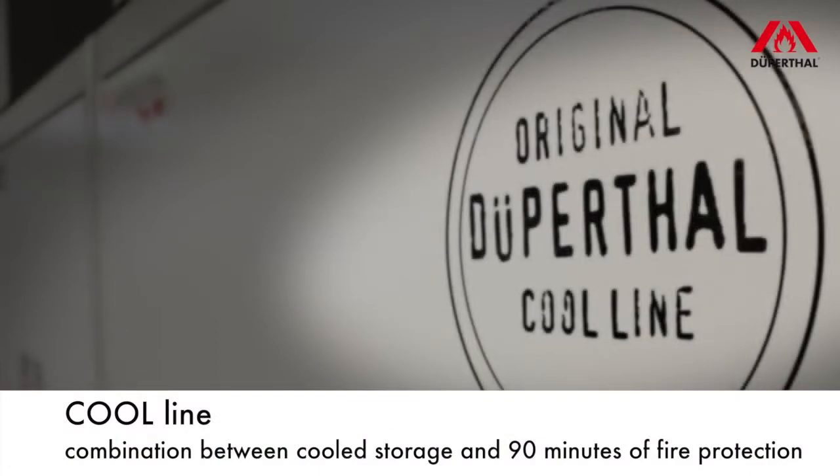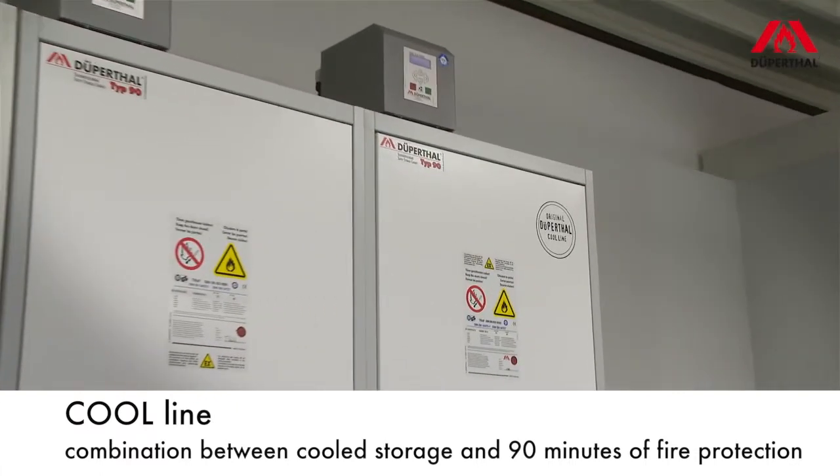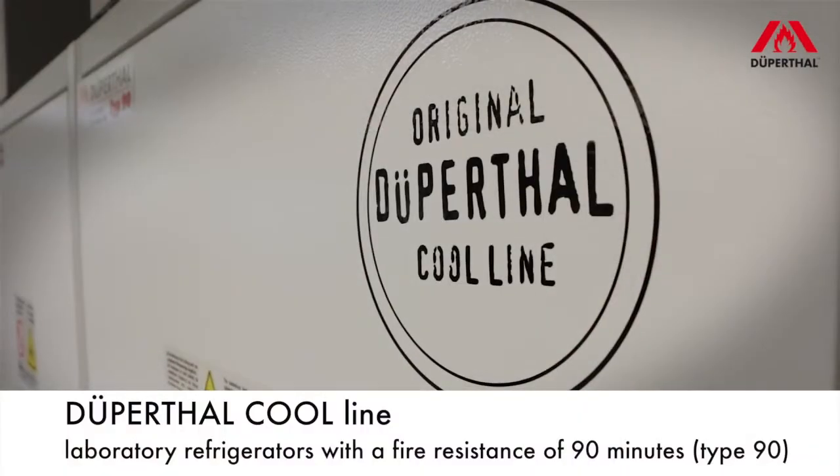Using the cool line safety cabinets from Dupertal, you will now profit from the combination of cool storage with a fire protection of 90 minutes.